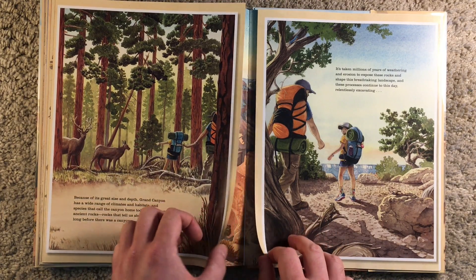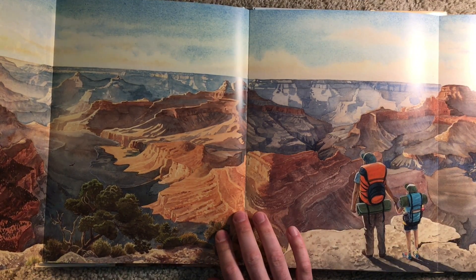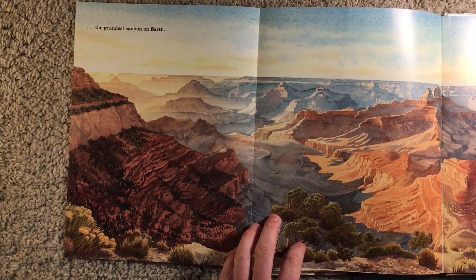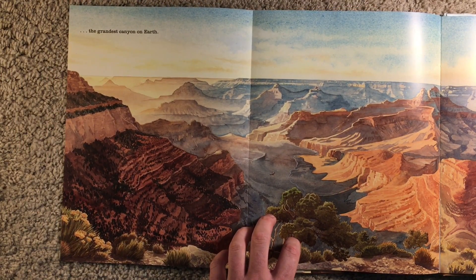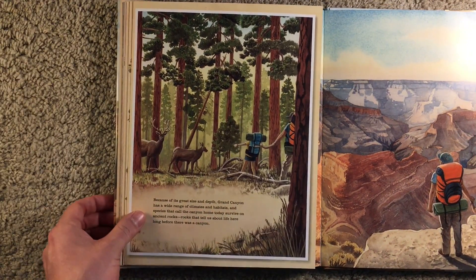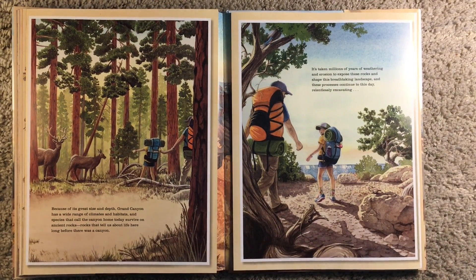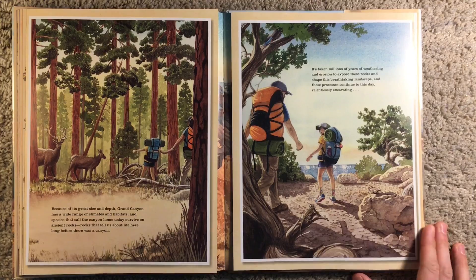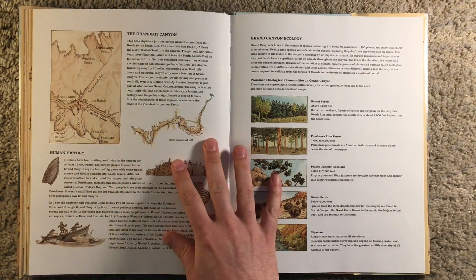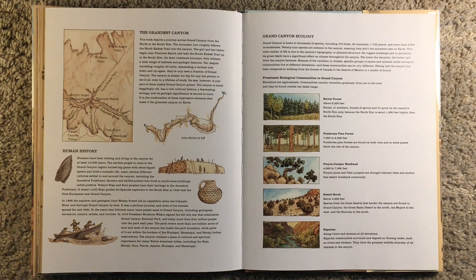This is a cool page, guys. We have a view of what it would be like to stand on the Grand Canyon — the grandest canyon on earth. And at the back of the book, we have some more information about the Grand Canyon.